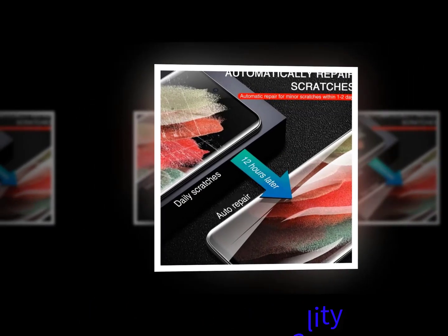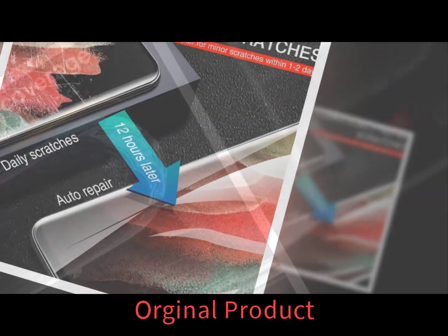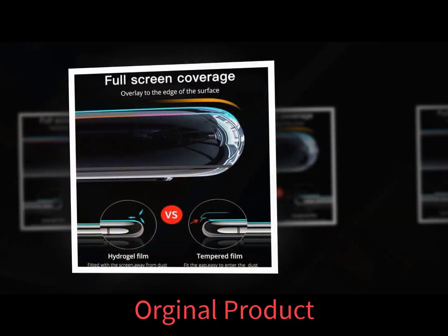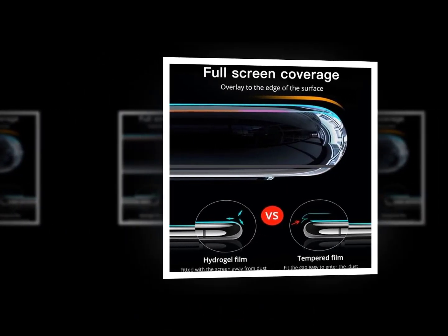The best screen protector for your LG is the Invisible Shield HD Ultra Clear screen protector. It is ultra clear and anti-reflective, and is compatible with all phones running Android 9 Pie and higher.